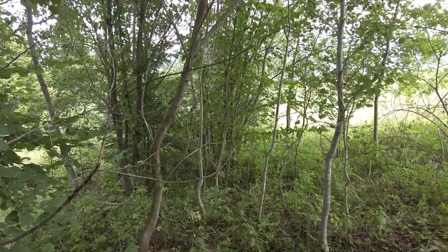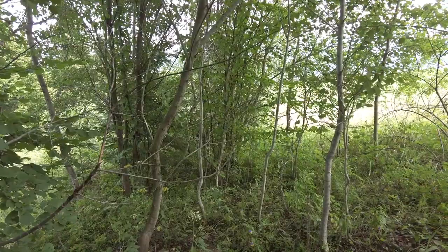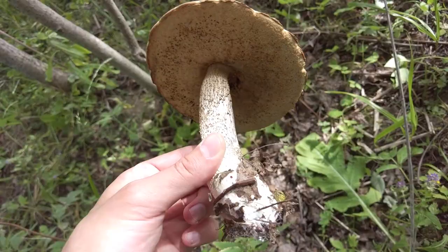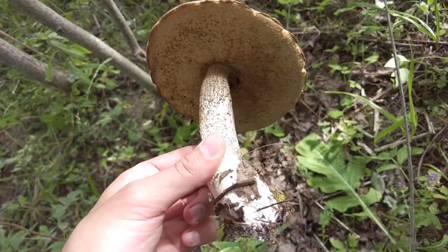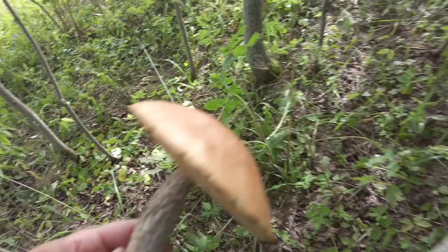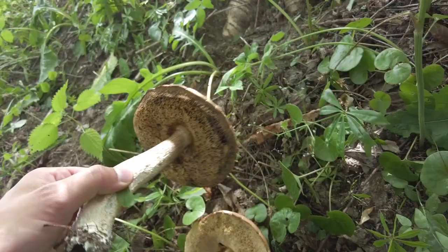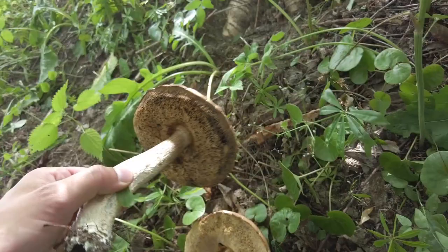I have just entered another place full of aspen trees and the expected mushroom is here — and it's not the only one. This is the first one, but I'm a little bit afraid it's a bit too late for it, maybe it will be too old, but we will see. The second one is here — it's also huge, but this one I can definitely say is not good enough, or not good anymore.